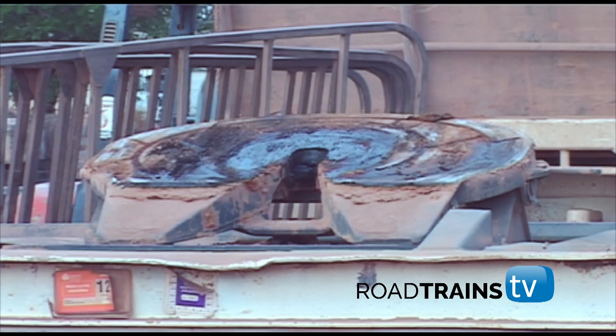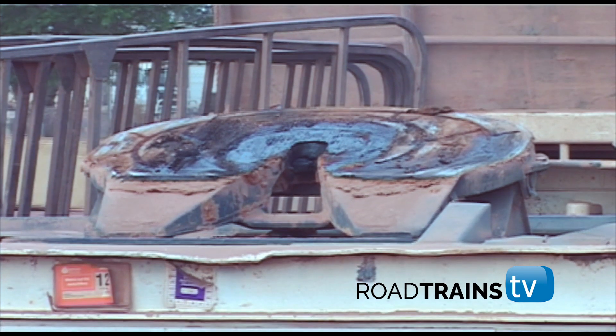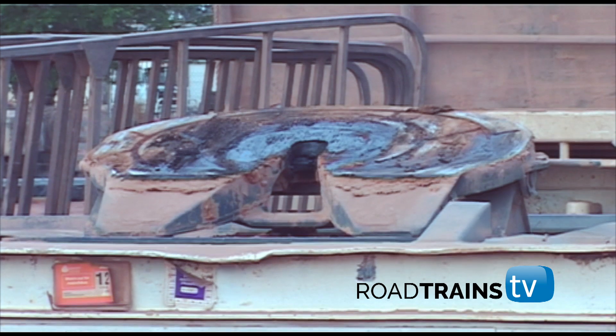Remember that turntable Jim emptied the cartridge of grease onto back at Mount Malloy yesterday morning? Well, here it is, after 800 kilometres on one of the roughest tracks around.